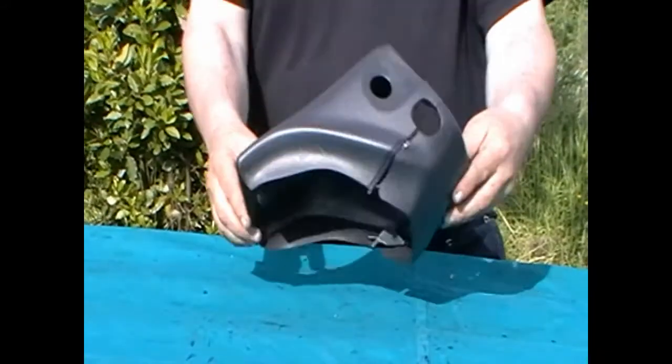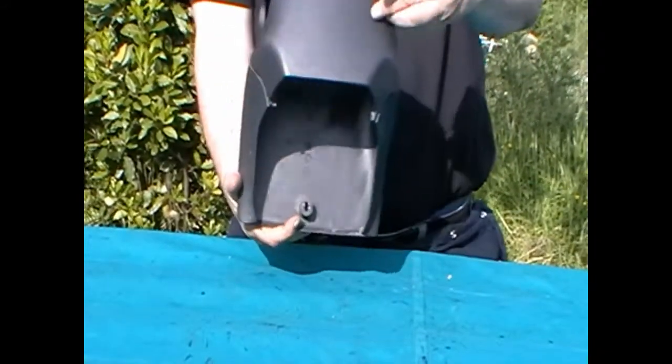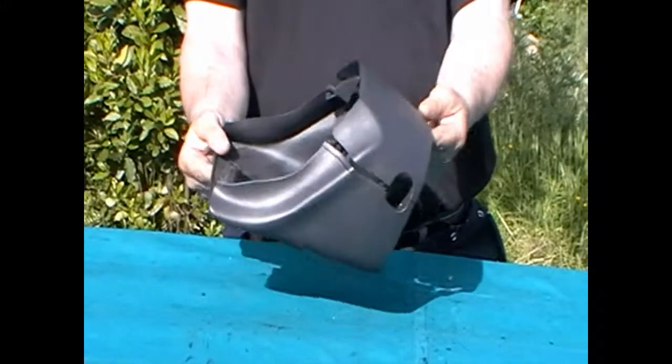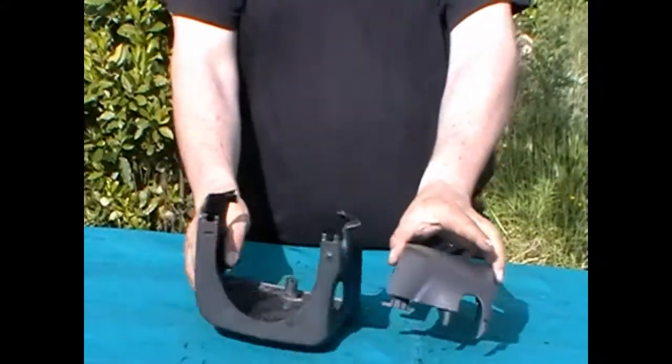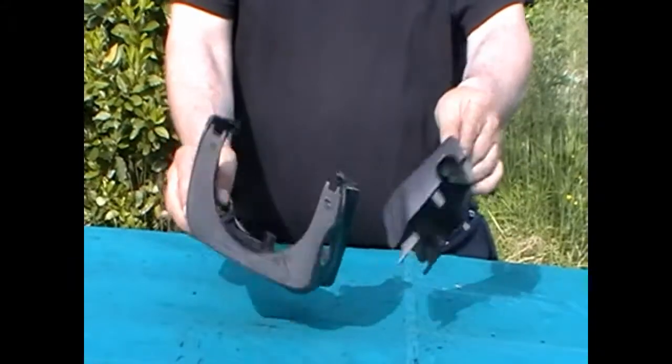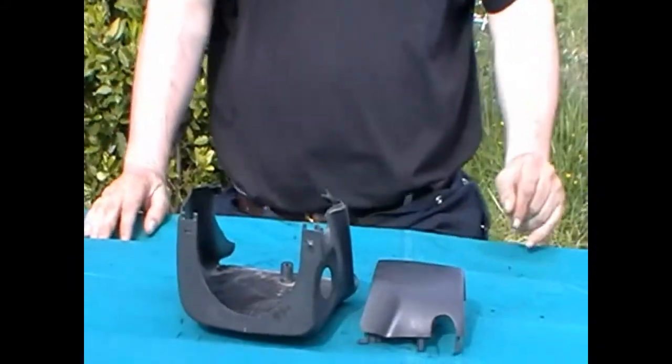There are no big scratches, dents, cracks and anything like that. All the brackets are complete. Just ready to fit in real place if you have a broken part.